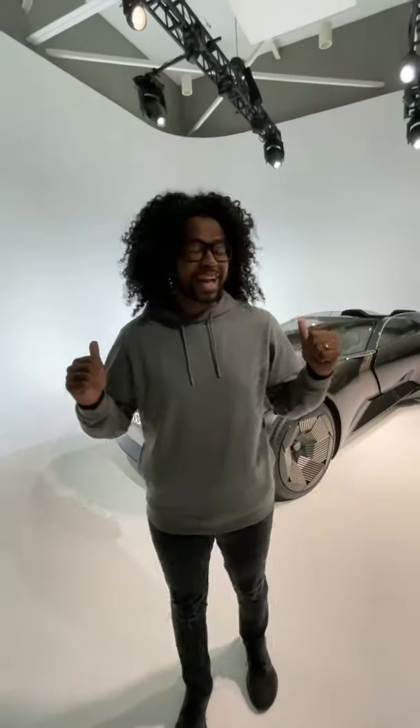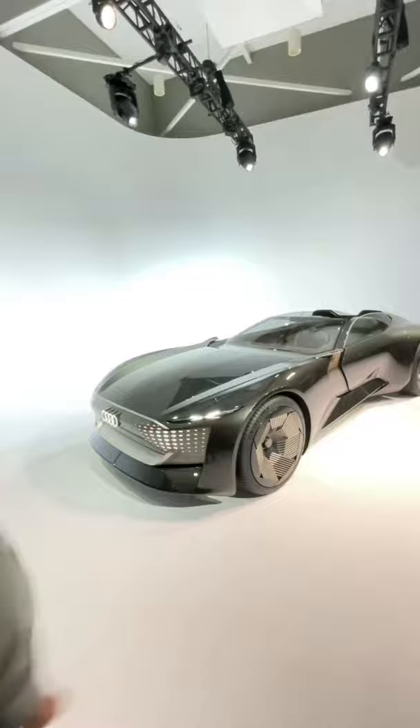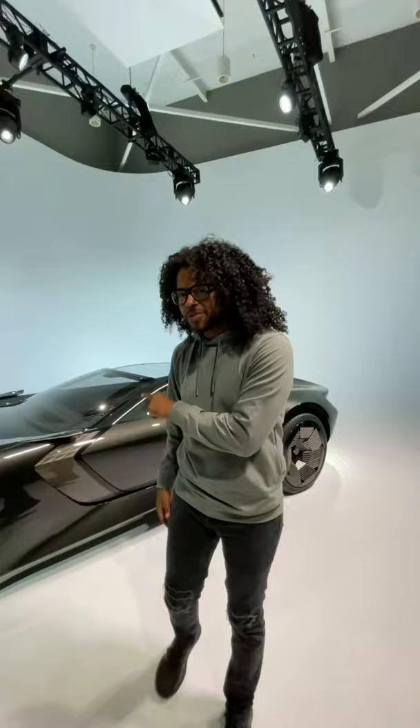What is up guys — right behind me is the Audi SkySphere concept and you're not ready for what I'm about to show you. Usually with a grand touring car you have a long wheelbase because it's more comfortable, but if you want this to feel sportier you just hit a button and the wheelbase will shorten like this.